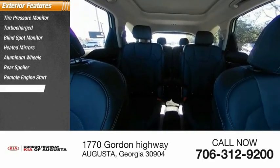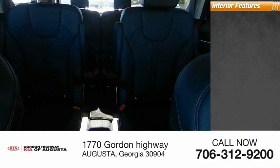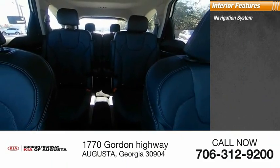Remote engine start, power lift gate, brake assist, traction control. Inside you'll find a navigation system,